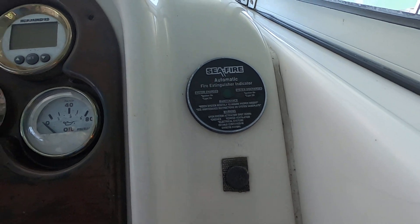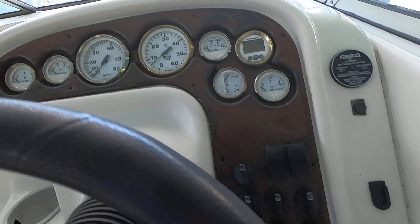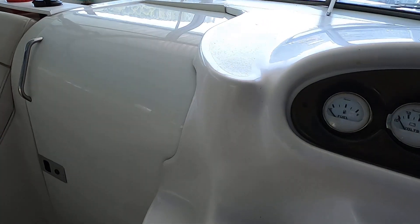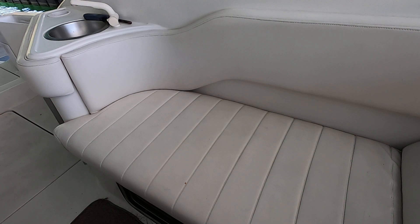We do have a Sea-Fire automatic fire extinguisher and trim tabs on this one as well, plus a 12-volt power outlet here at the driver's seat. I should point out that the horn is not functional on this one.